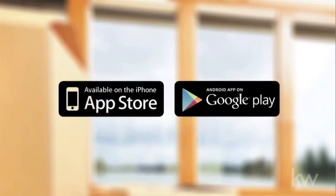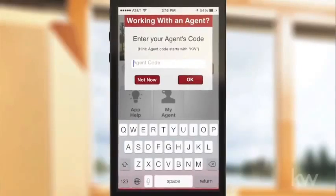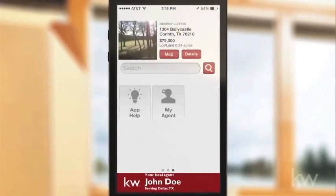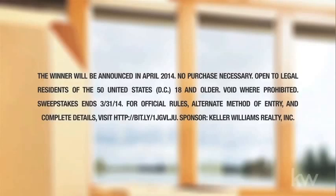To download, go to your mobile device app store and download the Keller Williams Real Estate search app. Then enter my code and now you're connected directly with me to send me a text or email, get more information about a listing, or call me to inquire about visiting a property. After that, all you have to do is enter the sweepstakes. Good luck!